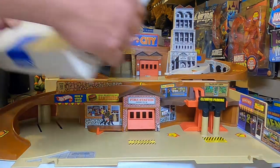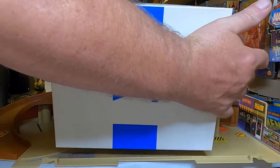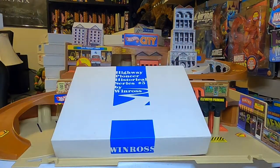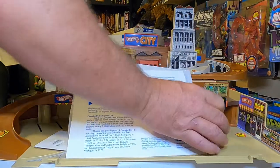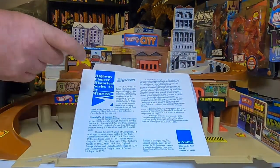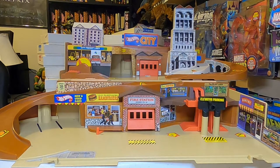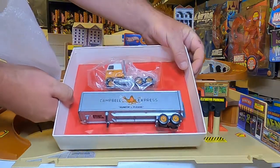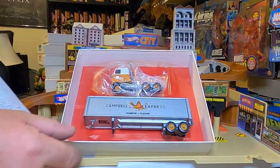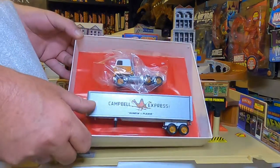There's number three in the series. This one has a little more paperwork — it has a certificate and a little Winross card there. And there's the truck number three — it's orange and white, humping to please Campbell Express. Pretty nice little rig. Okay, so that's number three.